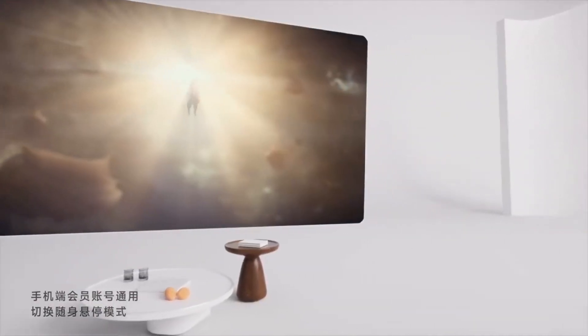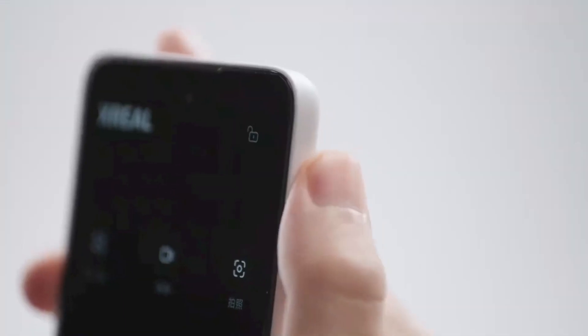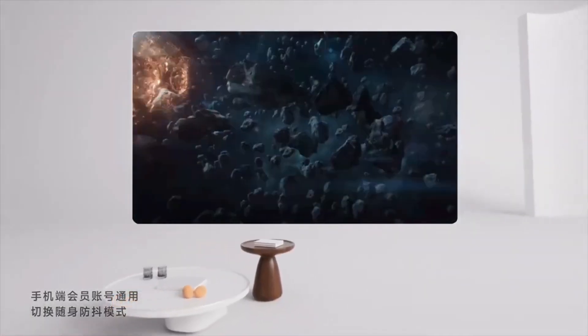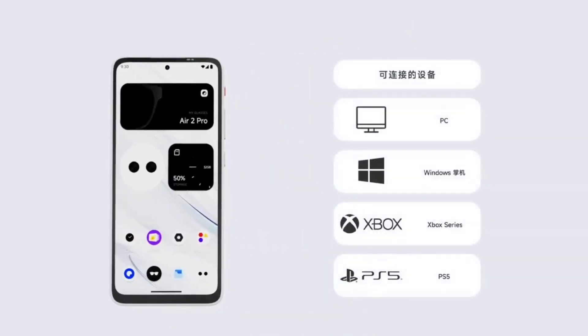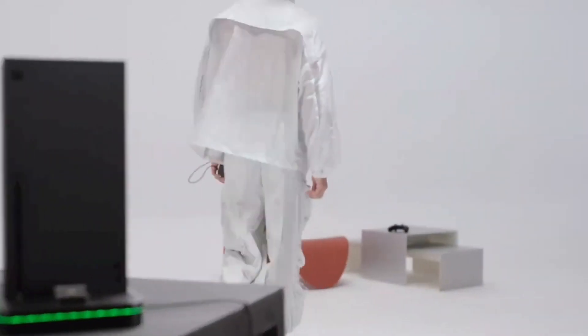Supports Wi-Fi 6 and Bluetooth 5.2, ensuring fast and reliable connections to all your devices. Immersive spatial audio with built-in speakers and noise-canceling microphones for crystal-clear communication.